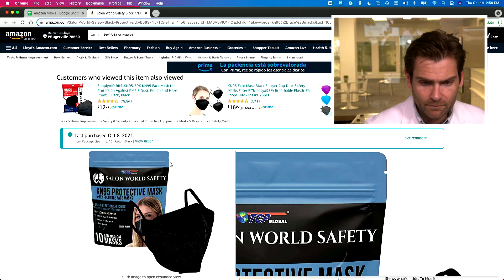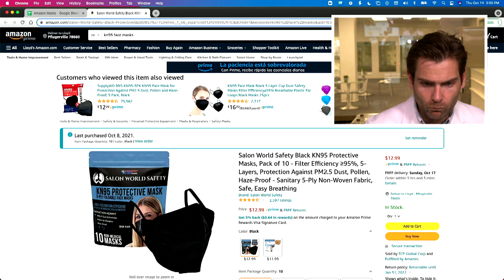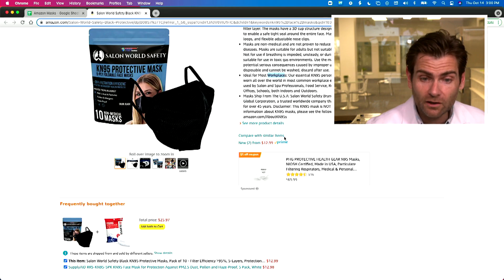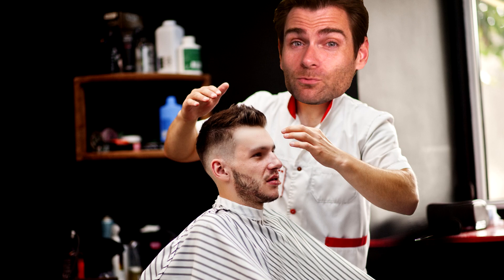Looking at the listing real quick — it's definitely targeting people in the salon world. They have white or black, they're claiming 95% filtration efficiency, ships from the US, ideal for most workplaces. It's used by salon and spa professionals, food service, and everyone else — they wanted the niche but didn't want to limit it too hard.